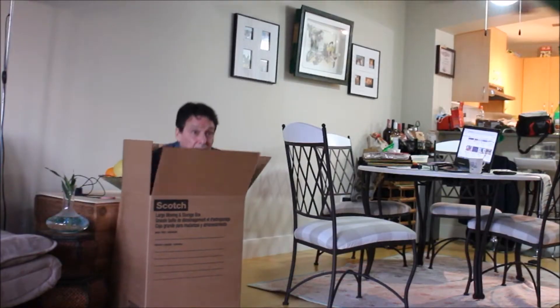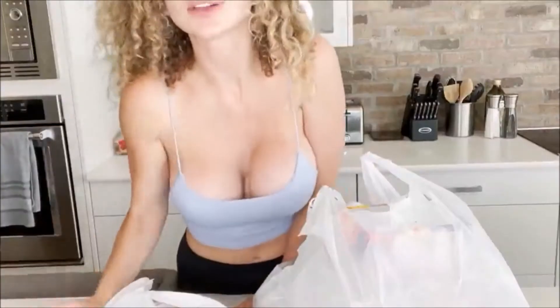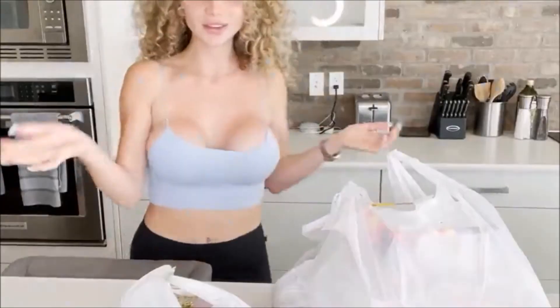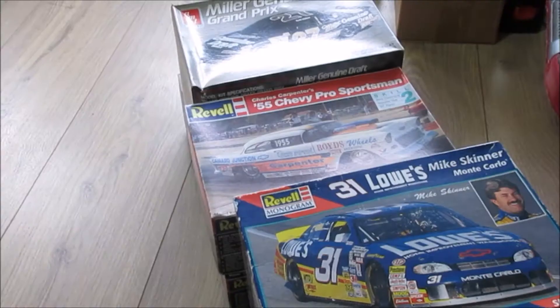All right, in today's video we're gonna open up some boxes - not that kind of box. We're gonna go back to the previous video and open up some kit boxes that I got from my model car collection. Check out today's video and we'll come back at the end and say cheers.